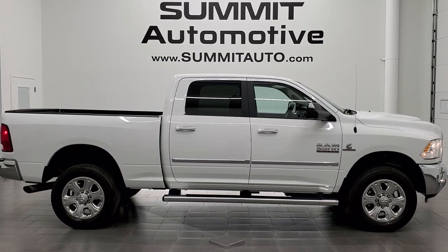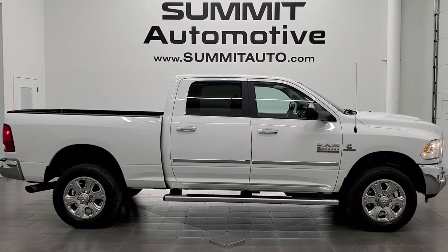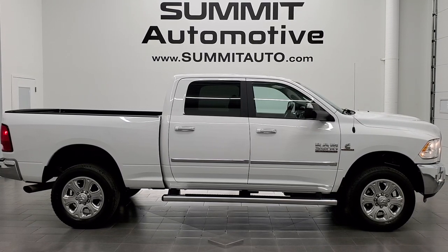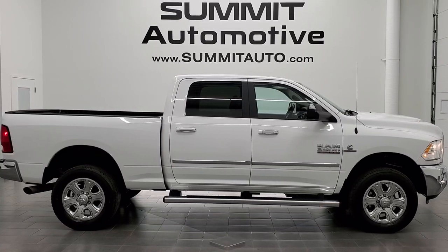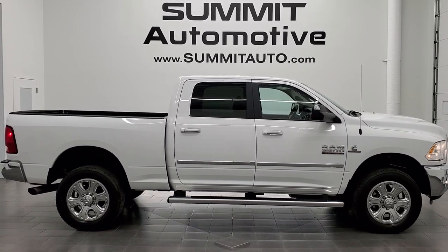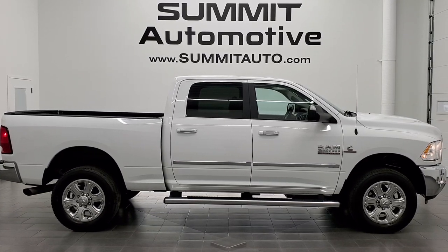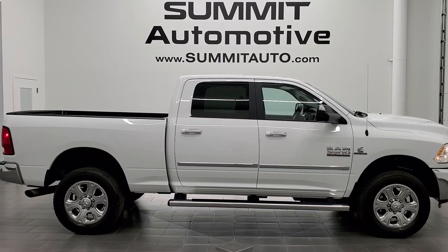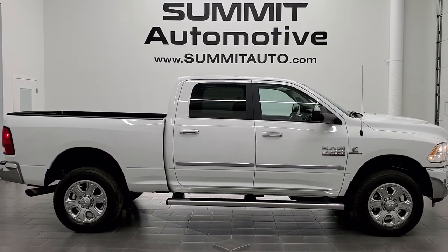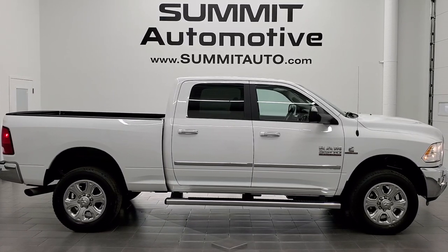Remember to like, subscribe and share on this video and all the videos that you see there. Click the bell notifications and you'll get updates on the videos we do each and every day here at Summit Auto. You will see a link to subscribe to our YouTube channel in the upper left, a link to more Ram 3500 truck videos in the upper right, a link to this vehicle on our website in the lower left, and a link to one of our latest YouTube videos in the lower right. Click those and check us out — we're super excited to help you with this ultra clean 2017 Ram 3500 crew cab, short box, single rear wheel, Bighorn in bright white clear coat with the Cummins diesel. Thanks again for checking out the video. Remember to like, subscribe and share.